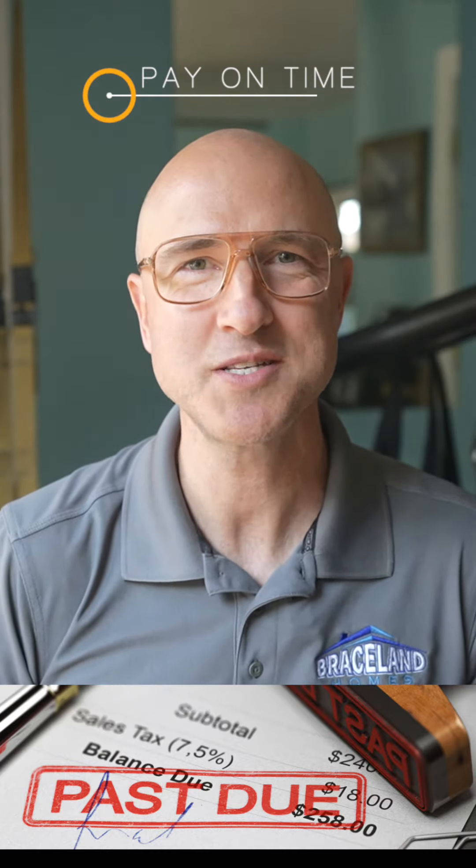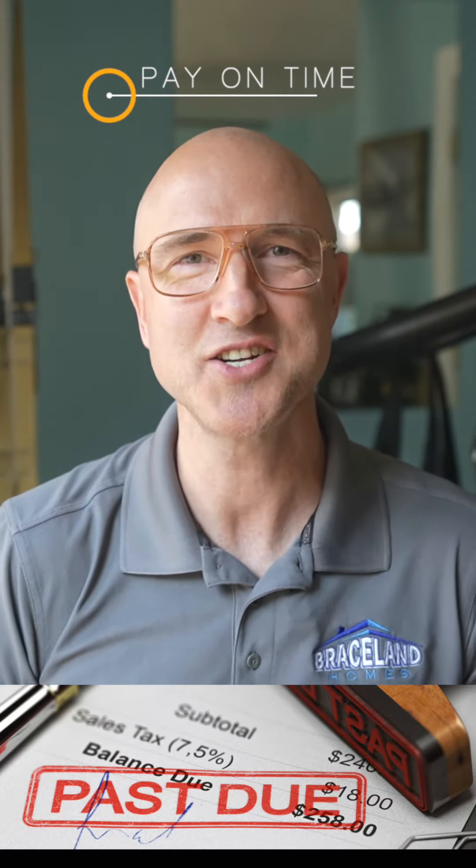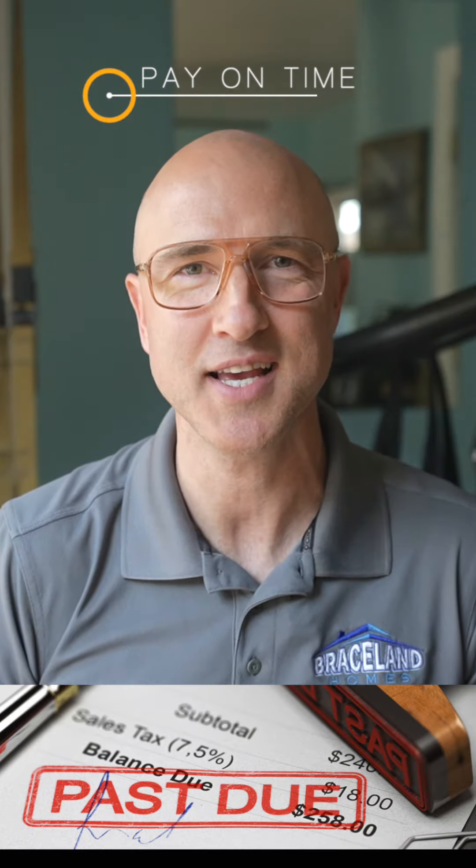Commit to always paying your bills on time. Consider signing up for automatic payments so it's guaranteed to get done. Good luck!